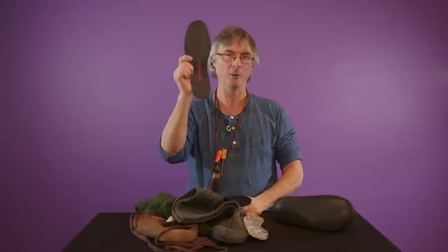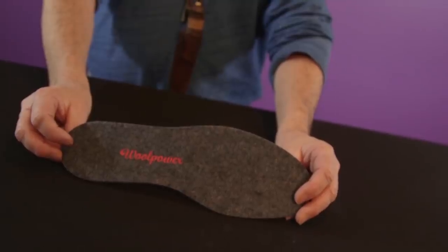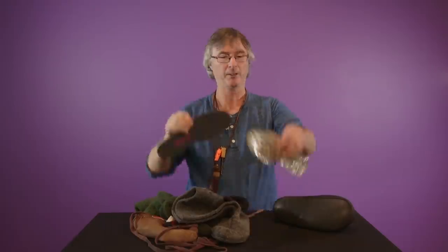This is the big thing about boots: insoles. Always buy an extra insole. These are merino wool, or you can get something like this foam type. You put them on the bottom of the boot - that's a layer underneath your foot - and that will make a huge difference to keep your feet warm.